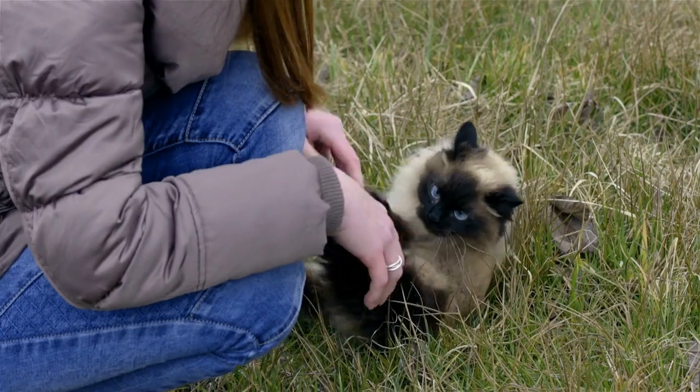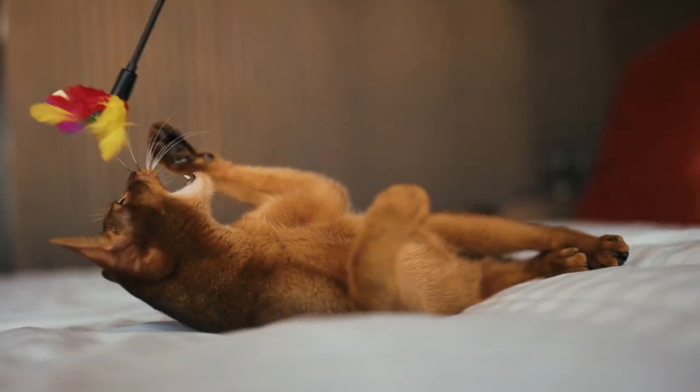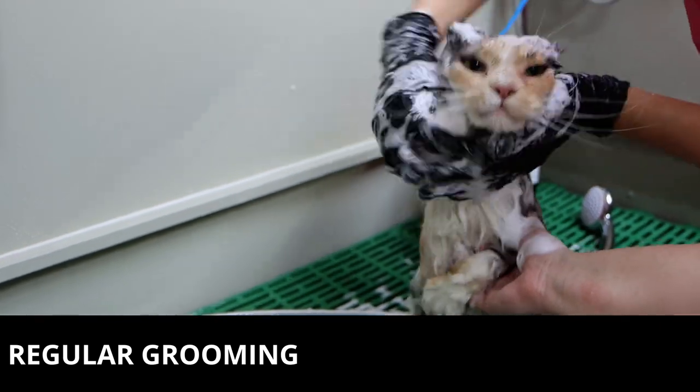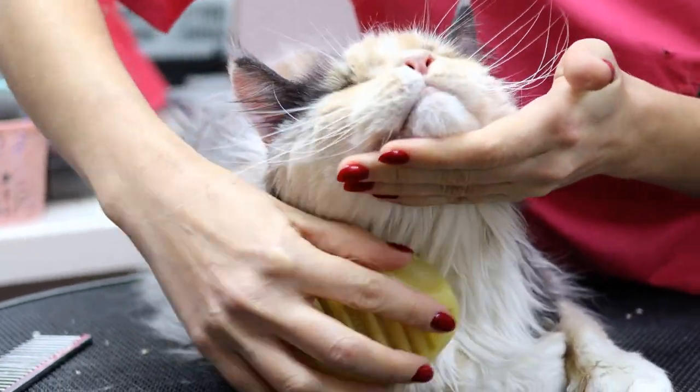In addition to a healthy diet, it's important to make sure your cat gets plenty of exercise. This can be as simple as playing with your cat for a few minutes each day, or investing in interactive toys that encourage them to move around. Regular grooming can also help keep your cat's weight in check, as it helps remove any excess hair that can contribute to weight gain.